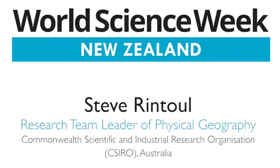I'm here to talk about the oceans. I'm a physical oceanographer, which means I study how the ocean moves around, what drives the ocean currents, and what impact the oceans have on our climate system.